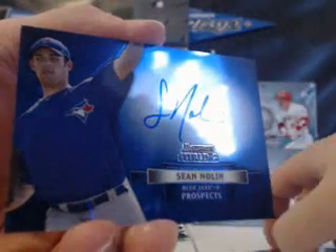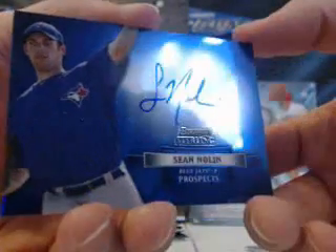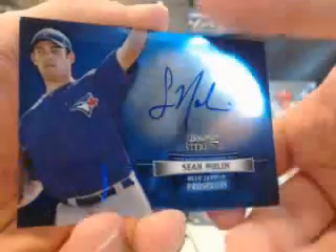Sean Nolan for the Jays — that's a beautiful auto. And your final card is the Prospect Challenge Redemption. So, four cards a pack, three hits. Good stuff.